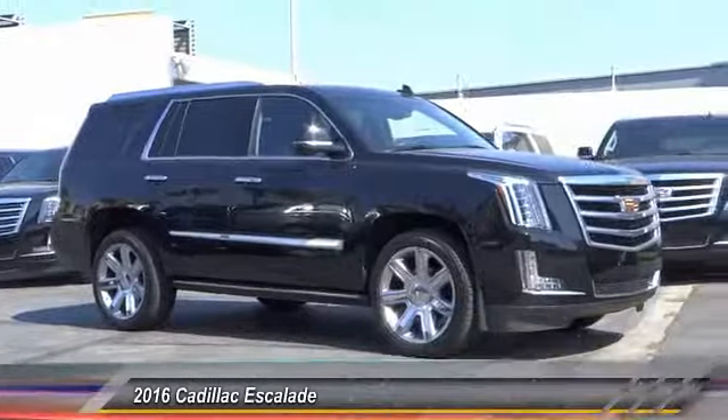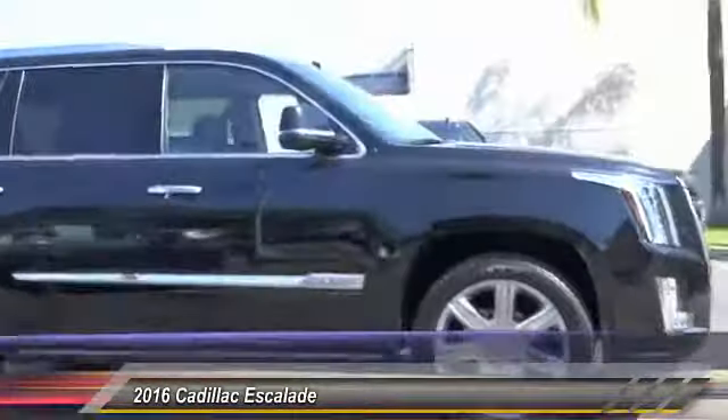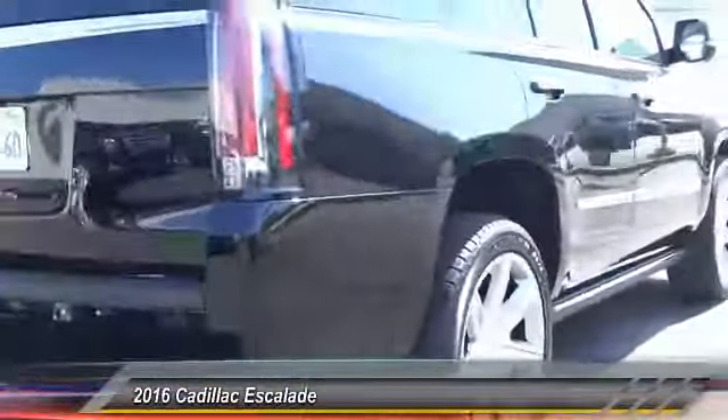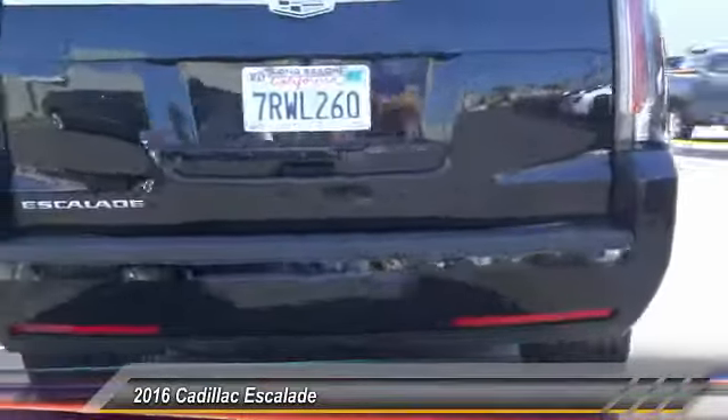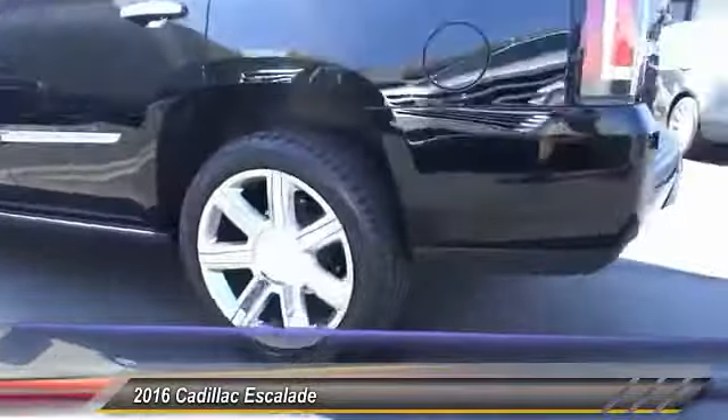2016 Escalade. A full-size luxury SUV, the Cadillac Escalade stands for A-list style. Thrilling yet effortless performance combined with advanced luxury and technology that's on the leading edge of the industry makes the Escalade an easy choice, and is priced below $85,000.